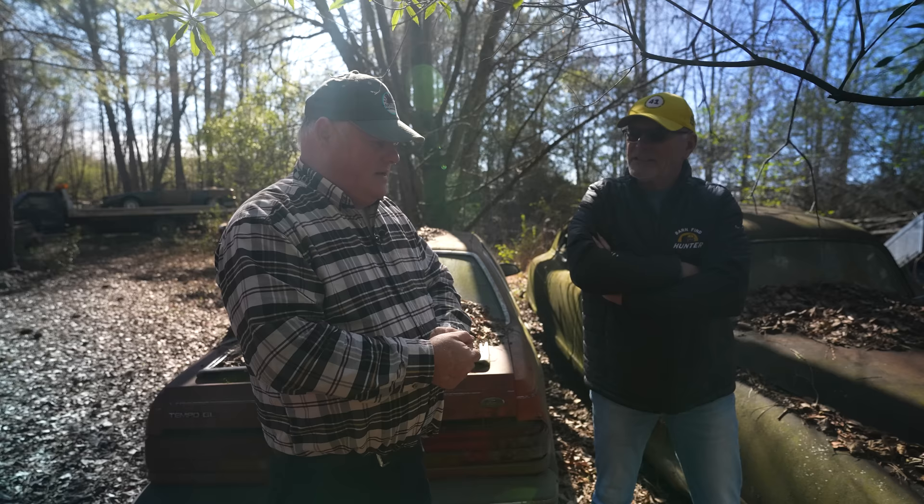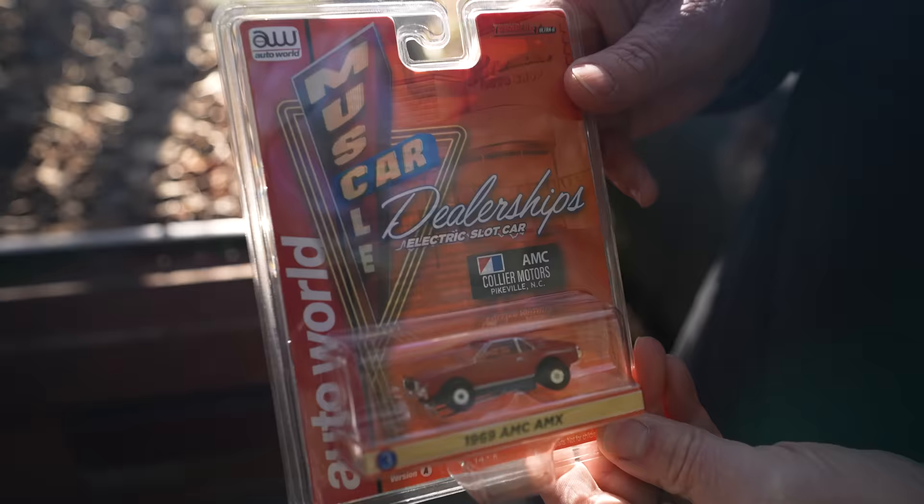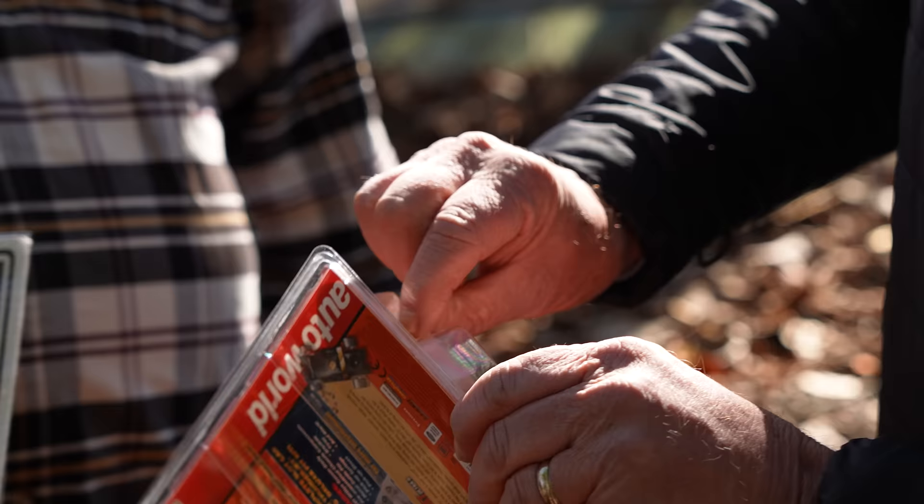When we were walking in before the cameras turned on, you showed me a little slot car. They did Don Yenco and Mr. Norm and Baldwin Motion, and then somehow they ended up doing us. So this is an HR slot car — you can see it's got little connections like an Aurora car, but it's got 'Collier Motors' on it. Isn't that something?